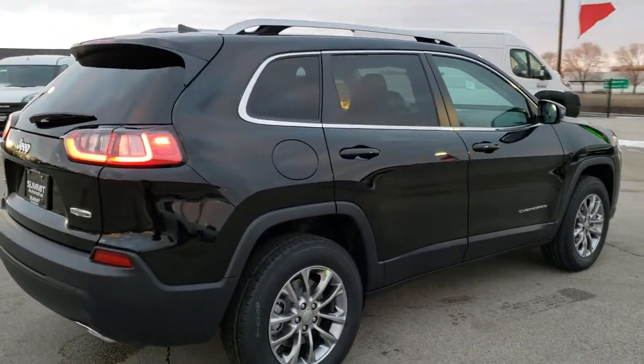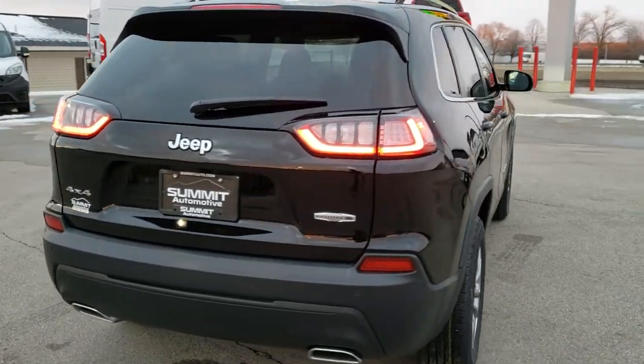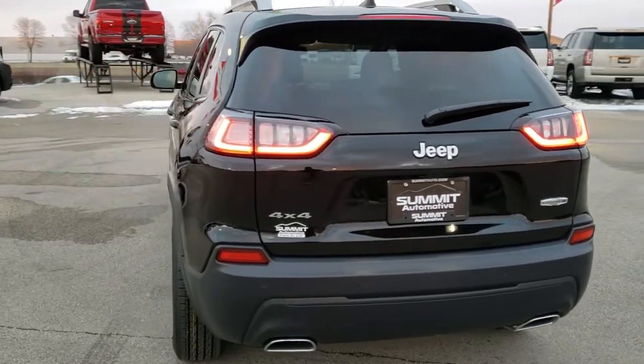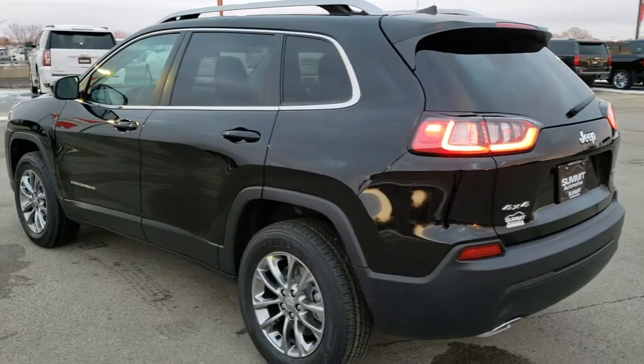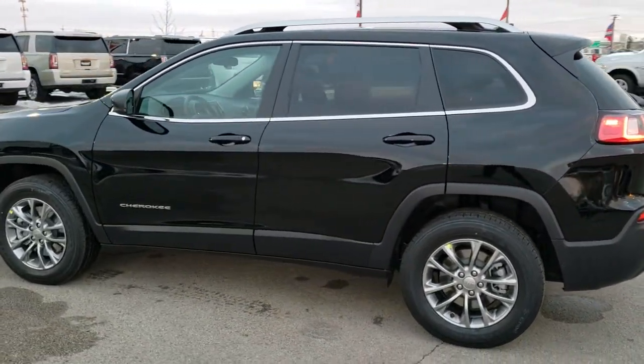Diamond black is the color. We shoot all of our videos in 1080p, 60 frames per second. So if you have HD capabilities on your computer, tablet, or smartphone device, turn them on right now because it is like you're right here looking at the Jeep with me — definitely your best way to check out the vehicle before seeing it in person.